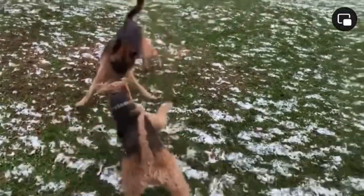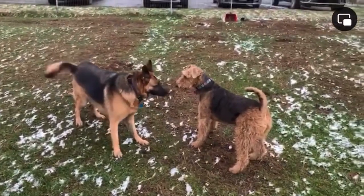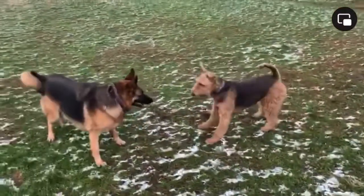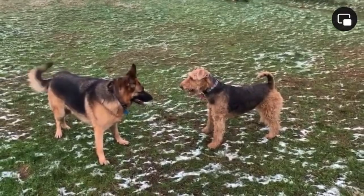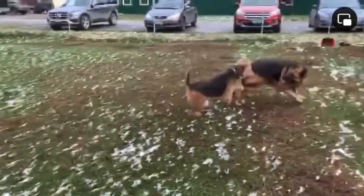Here's a great interaction between a German Shepherd and an Airedale that are learning how to play with each other. You'll see the Shepherd will show some teeth here and there to just kind of create a little bit more space from the Airedale. You'll also notice the hackles will go up on the Shepherd's back too.